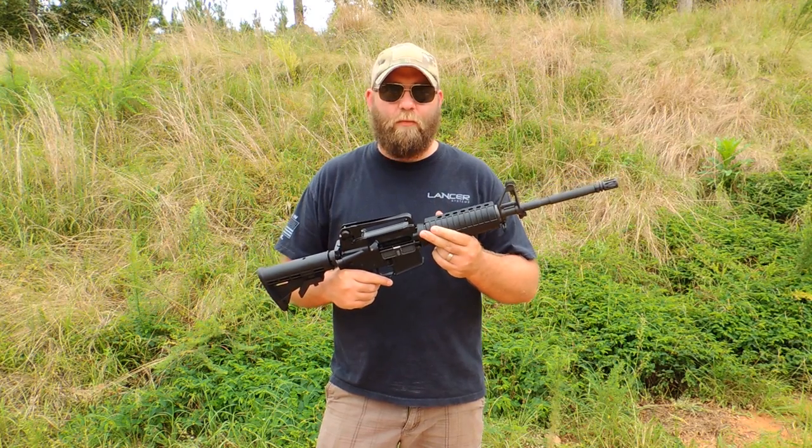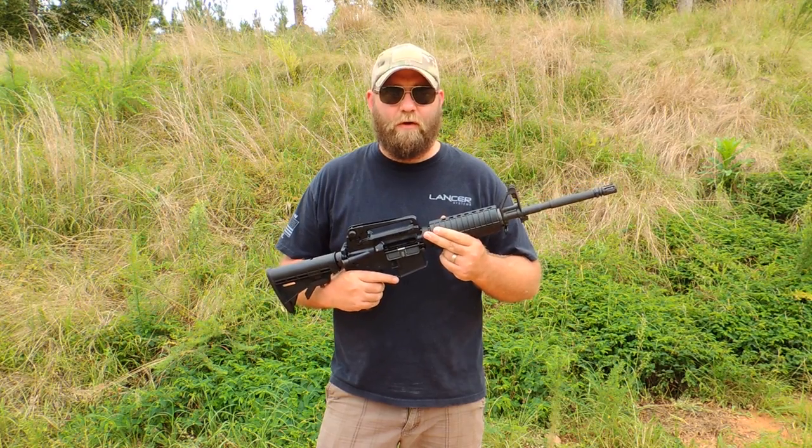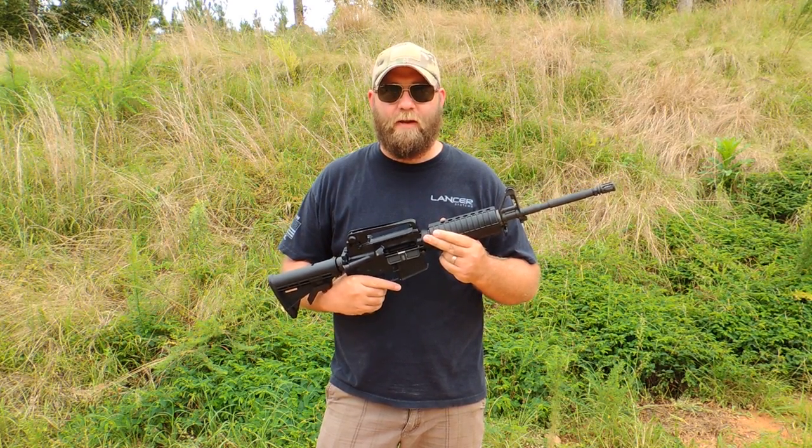With their new stuff that they're coming out with now — the new Wyndham Weaponry rifles — quality-wise, they're comparable or better than what they used to produce back in the 90s.